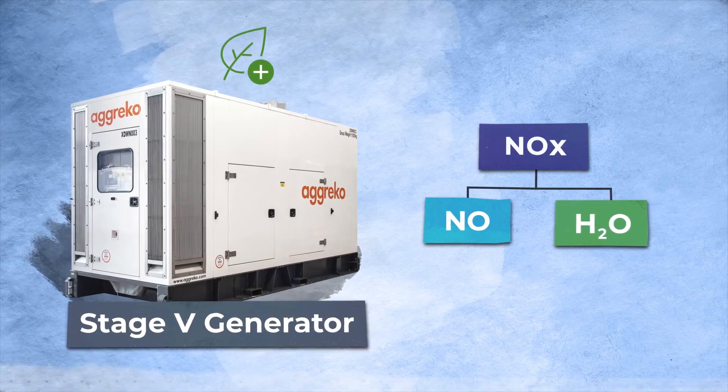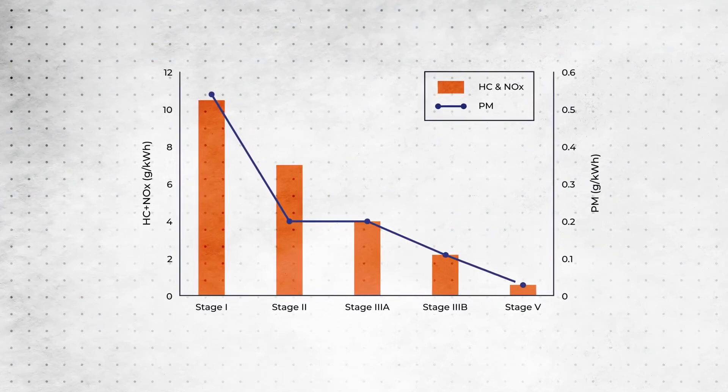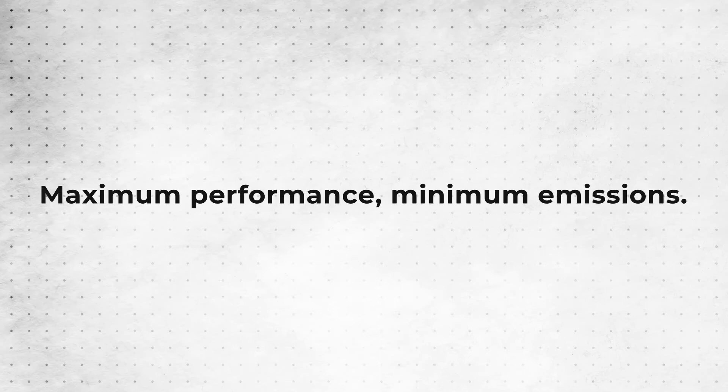By using a selective catalytic reduction system, they reduce local emissions to the lowest level possible, ensuring maximum performance and minimum emissions.